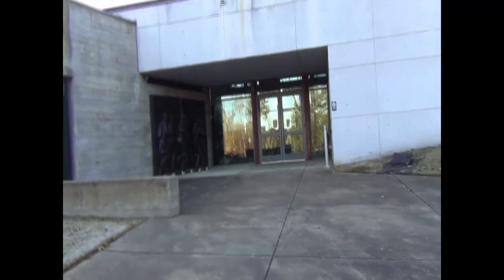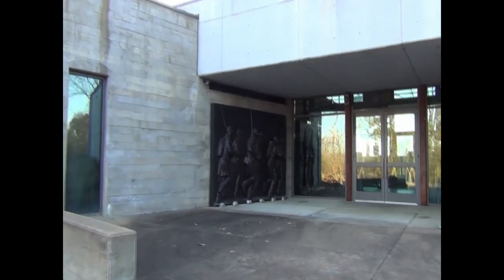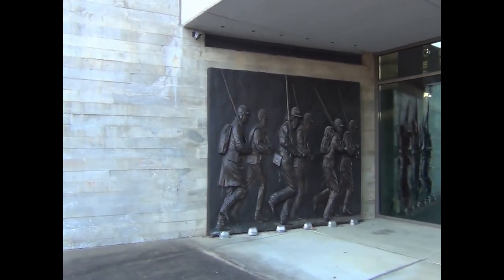Howdy! It's Jimmerato, and this is late November 2021. We're in Corinth, Mississippi, at their Civil War Battlefield Visitor Center.